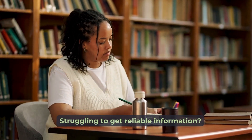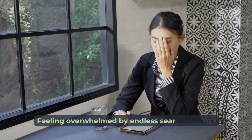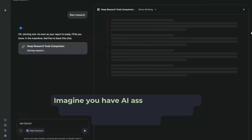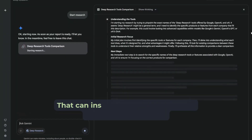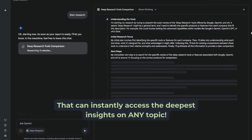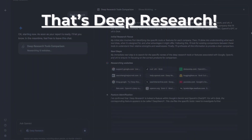Struggling to get reliable information? Feeling overwhelmed by endless search results? Imagine you have AI assistants that are a super fast and incredibly thorough research team, that can instantly access the deepest insights of any topic. That's deep research.